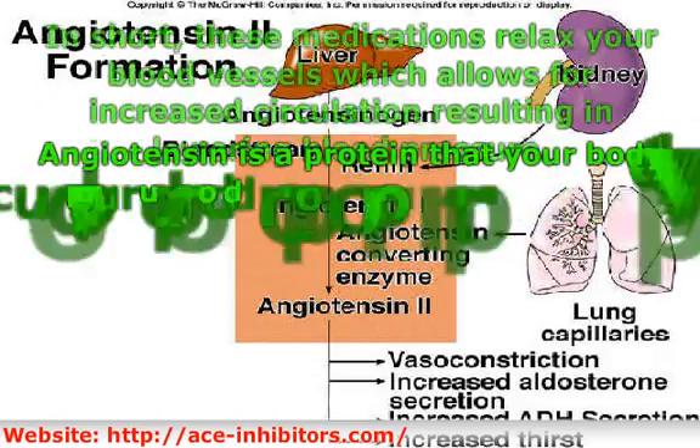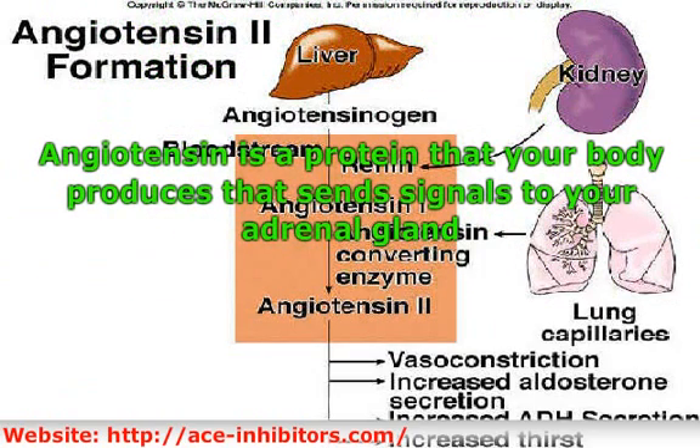Angiotensin is a protein that your body produces that sends signals to your adrenal gland. The adrenal gland then automatically produces the hormone aldosterone. This is your body's way of responding when your blood pressure starts to get low, and it tries to balance your salt to water balance.